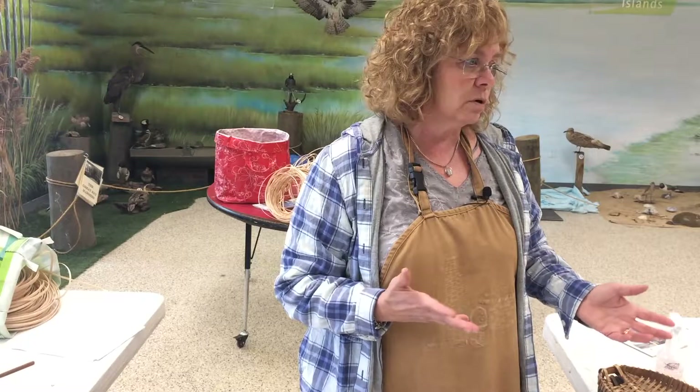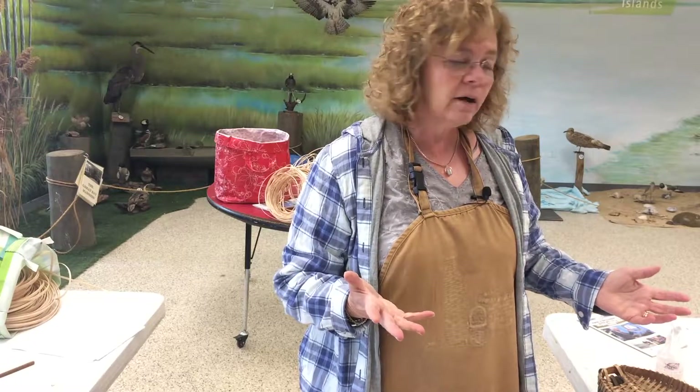I started shaping surfboards for myself because I wanted to ride things differently. I saw someone with a basket one day and I said, wow, that's beautiful. She said, oh, I made that. And I said, what — you can make that?